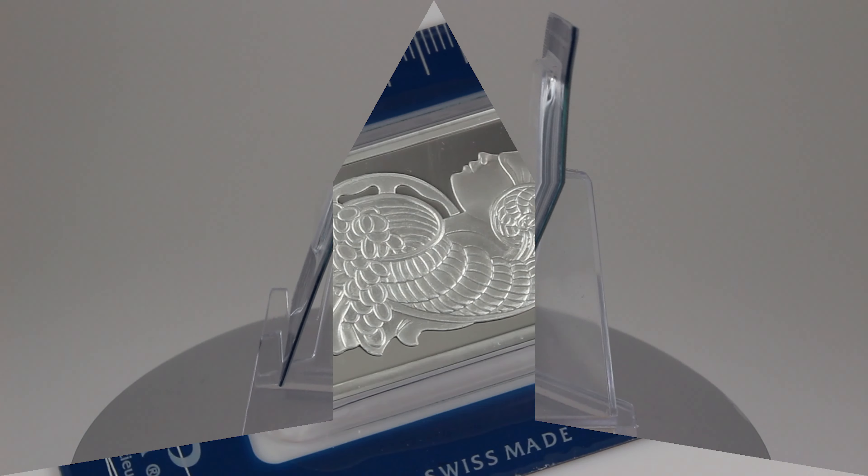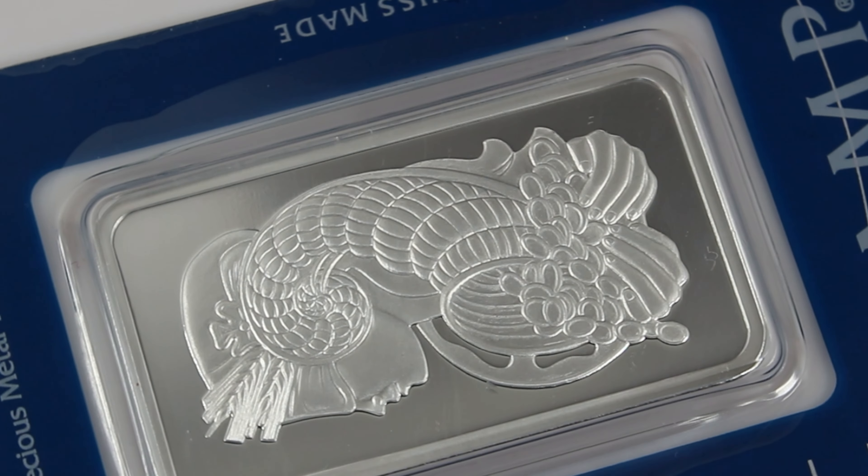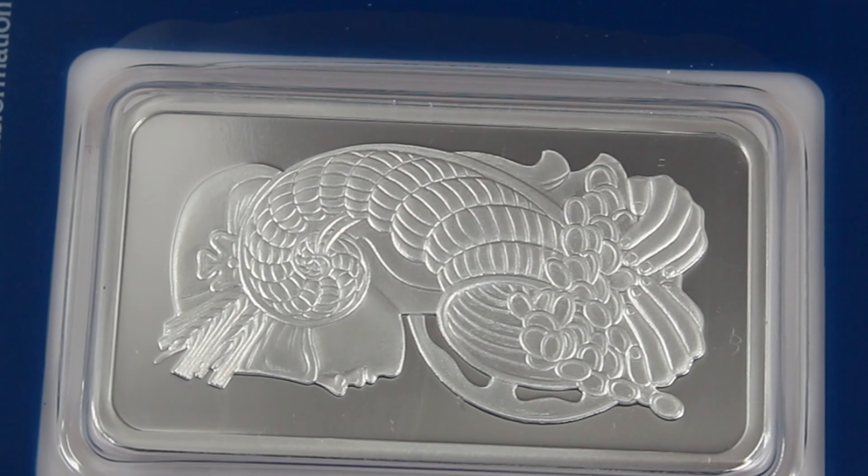I don't want to bash anyone, but everyone knows the Royal Mint is plagued with quality issues. Please let me know in the comments — is this the most beautiful silver bar? Is there another one ounce silver bar that I have not heard of?